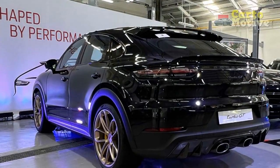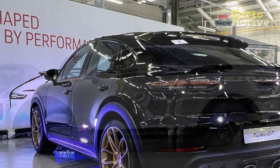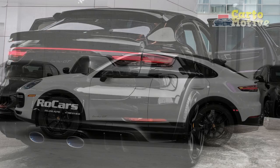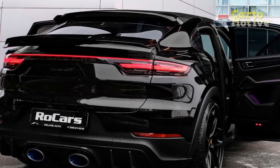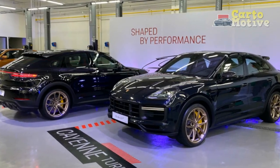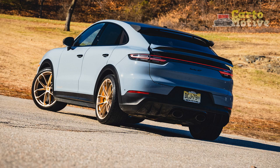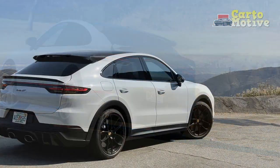2023 Cayenne Turbo Exterior: The sleek Cayenne returns with those trademark LED headlights, a gaping front mouth, and standard 21-inch wheels specific to turbo models. A panoramic roof lets light into the cabin, while the rear sees an adaptive roof spoiler coupled with LED taillights and a quad-exit exhaust tip arrangement. The exterior can be customized with a range of unique wheels up to 22 inches in size, along with roof rails, various exterior design packages, blacked-out trim pieces, various badging options, and more.